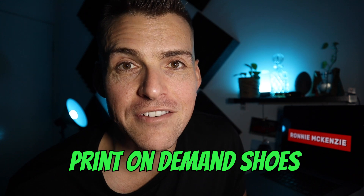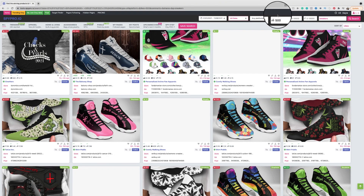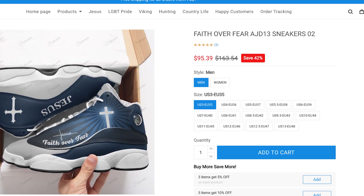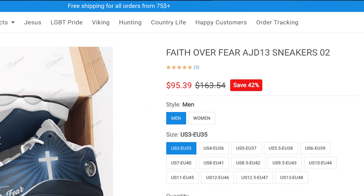Number two on the list is print on demand shoes. I sold a bunch of these back in 2017 when they first hit the market. Very quickly I went from $0 to over $5,000 a day in ad spend and ended up doing over $500,000 in three months. I wanted to take that one to the moon, but the pixel update came through and it fell off a cliff and I just couldn't bring it back. The sneakers that are selling right now are the basketball high tops. These include free shipping and the base price is $33, and they're selling for a minimum of $95 each — that means print on demand shoes give you a profit of $61 US dollars.